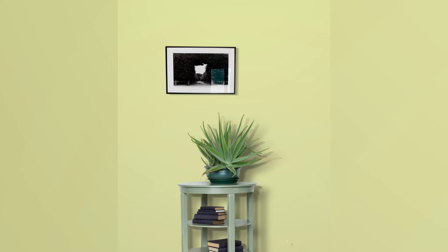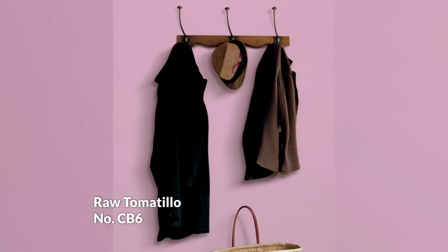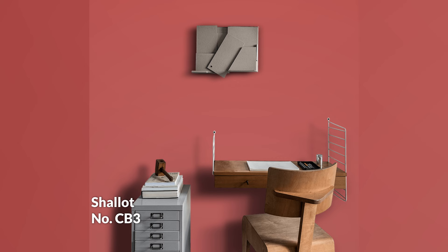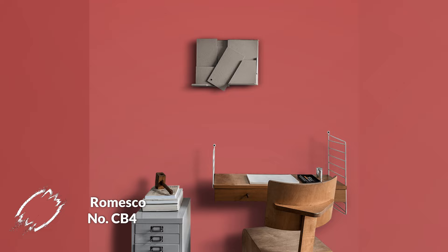Then you have these punchy, vibrant colors: Hog Plum, Raw Tomatillo, Shallot, and Romesco. Hog Plum is almost a lightened golden chartreuse, Raw Tomatillo is a pure beautiful saturated organic green, Shallot is a really fun pink, and Romesco is a tomato red — which is interesting. So there are a lot of different directions this palette is taking you.